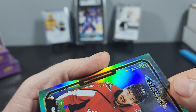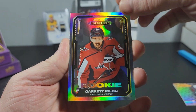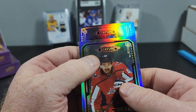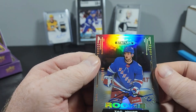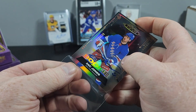Garrett Pilon to 22 — number 2 of 22. And then the auto — yes! Zach Jones rookie to 199. So this auto is not quite as good as the other box, but I'm pretty happy with the two boxes.